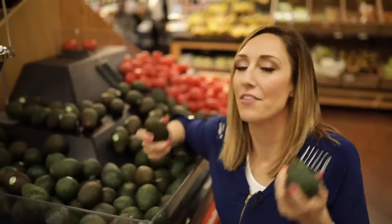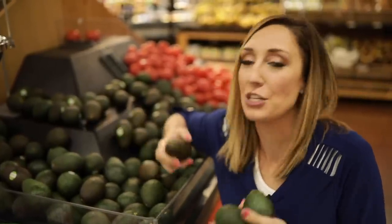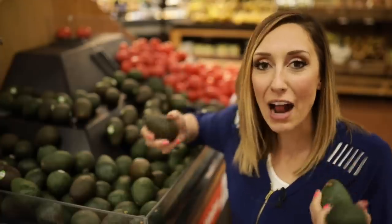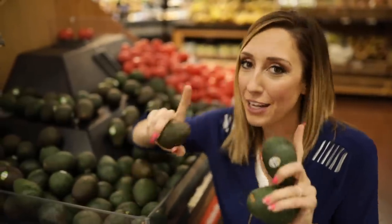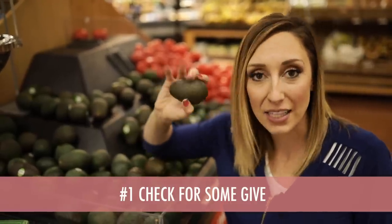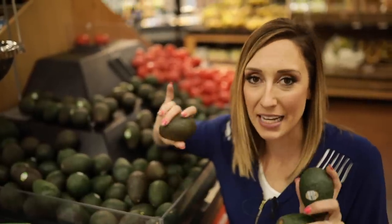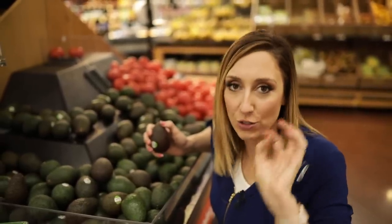Avocados — the bane of my existence. The thing about avocados is you probably shouldn't buy just one, because you can use them for a number of things and you almost never need just one at a time. But how do you buy them and have them be ripe at the right moment? If you need an avocado right away, buy one that gives a little at the touch. If it's soft — not fully mushy, but soft — then it's ready to eat right away. It really should feel about as soft as your thumb: a little bit of give, but not mushy or squishy.